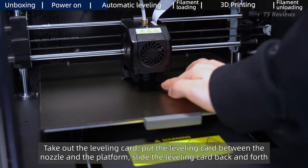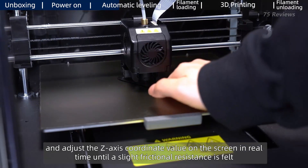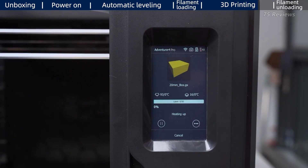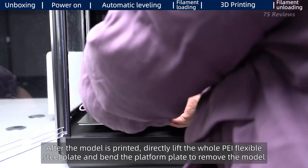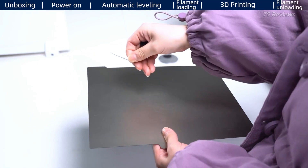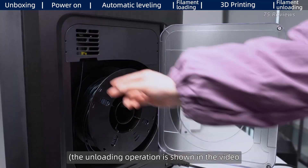The FlashForge Adventurer 4 Pro offers fantastic print quality and reliability, and most servicing and troubleshooting can be done over the phone in just a few minutes. It's a successor to the original and includes great new features, our favorite being automated calibration — just measure one point and the printer automatically completes the rest. We're glad to see it can print up to 150 millimeters per second for faster turnaround, and we're hoping to see a slower speed setting added so users can easily switch between fast and high-quality printing.